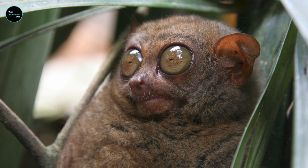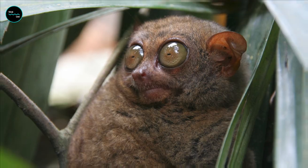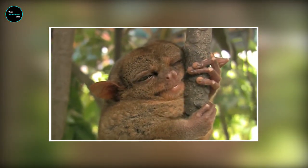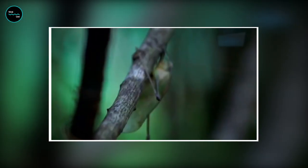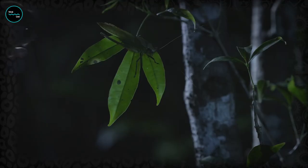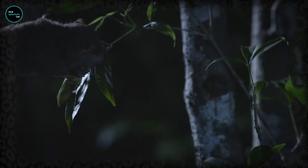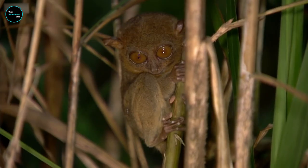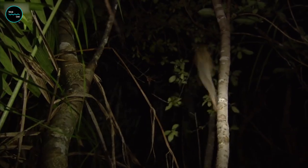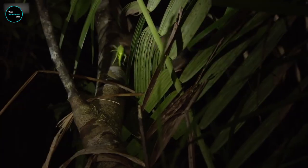Then there's the Tarsier. With their huge eyes and funny facial expressions, these little guys look like they just saw a ghost — but they're just trying to catch their next meal. These tiny hunters are experts at catching insects and small animals, and they do it all while looking adorable. They have the ability to catch prey faster than a cheetah on Red Bull. And let's not forget his signature move, the ninja leap. With his powerful legs and ninja-like reflexes, he can jump over 40 times his body length. So if you ever need a monkey to jump over a shark tank, this is the one to call.